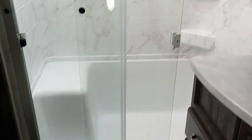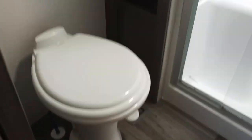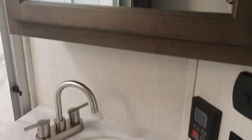Inside here is our bathroom. We've got a very large shower, porcelain foot-flush toilet, our medicine cabinet and vanity. And there is a tankless hot water heater in here where you can get up to 22 minutes of hot water — that's a great shower.